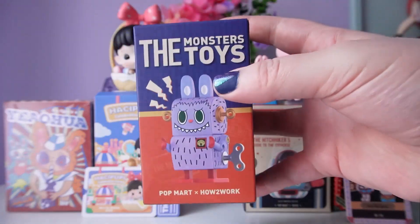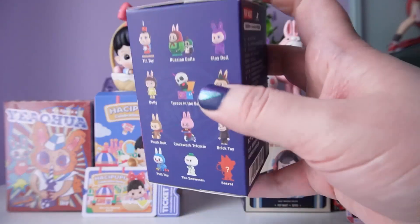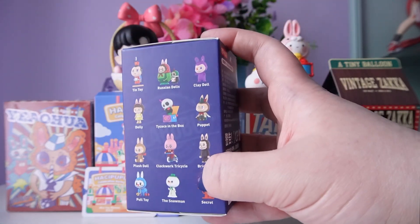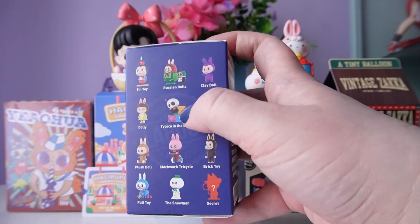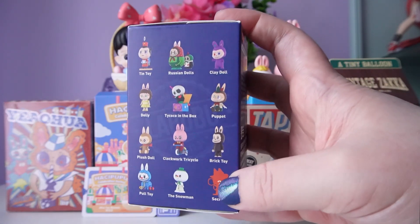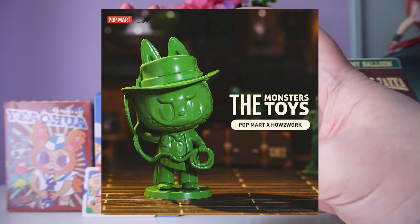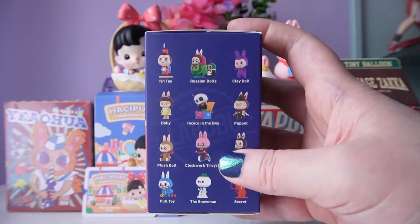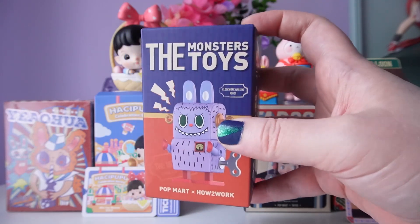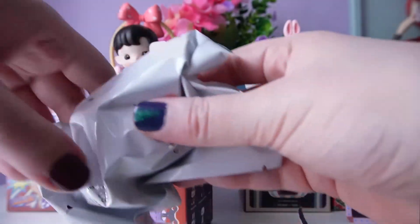I've unboxed the Monster Toy series on my channel before through a lucky bag, and I think I got this one in another lucky bag too. I already got the pull toy one, so hopefully no repeat. My two favorites are Tai Coco in the box — like a jack-in-the-box toy — and the Russian dolls. Those are definitely the ones I want most. I also really like the robot one on the front — that's my third choice. This is definitely a cute series if you're into vintage toys.